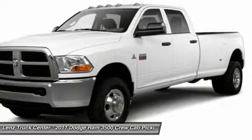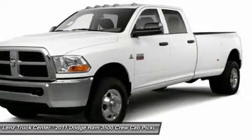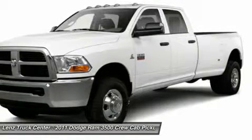Power Sliding Rear Window, Curtain Airbags, Power Pedals, Multifunctional and Heated Steering Wheel, Reverse Sensors, All-Weather Floormats, Lock-In Tailgate.